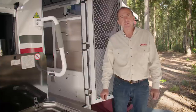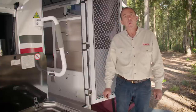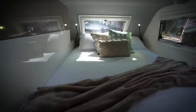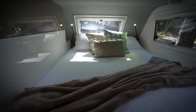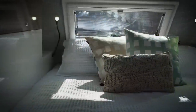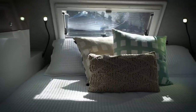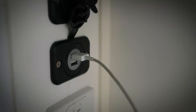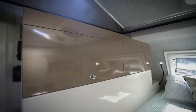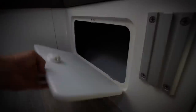If you thought the outside of the Exodus 11 was well appointed, wait until you see what's inside. Nothing beats a great night's sleep while you're away, and we've made sure that's taken care of thanks to the quality queen-size innerspring mattress, complete with bedside reading lights and USB ports to keep your devices fully charged. Internal storage has been very cleverly thought out — there's a large roll-out storage drawer under the bed, two internal clothes cupboards, and storage lockers under the lounge.